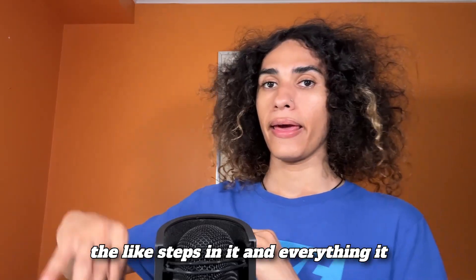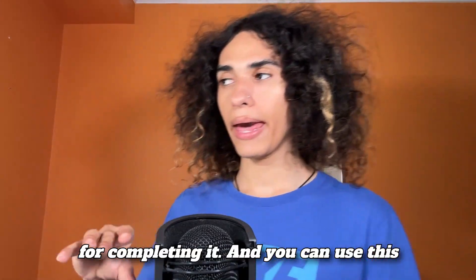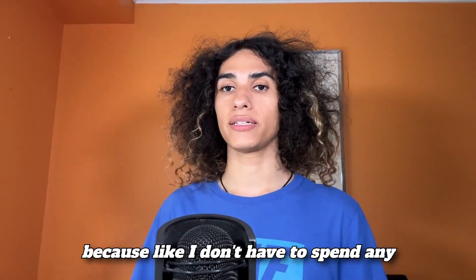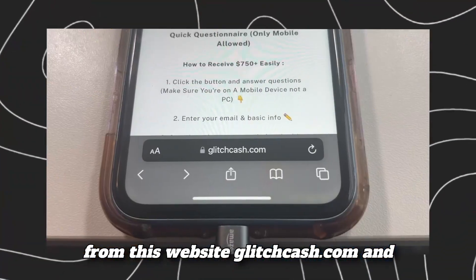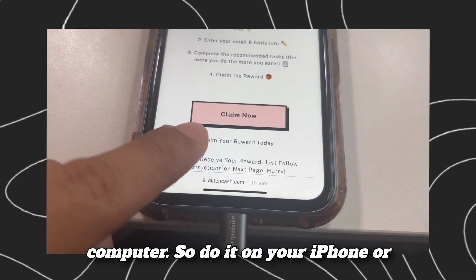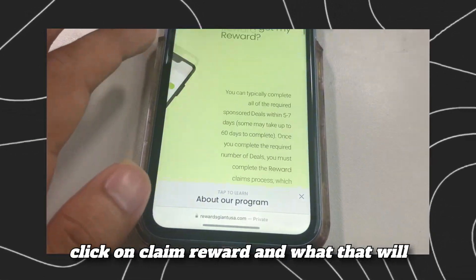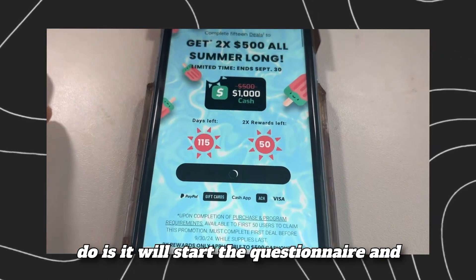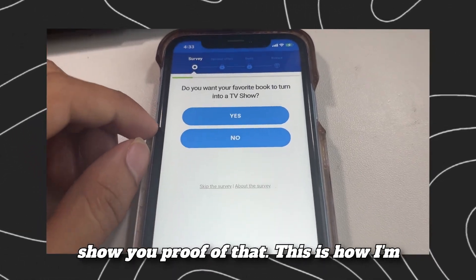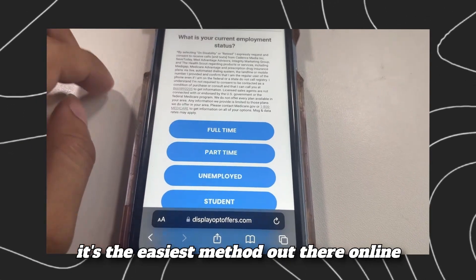You get an easy $750 to $1,000 for completing it, and you can use this money for whatever you want. In this case, this is how I'm affording all of my domains and hosting for free — I'm getting money from glitchcash.com. Go to the website on your iPhone or Android, click the button that says 'Claim Reward,' and it will start the questionnaire. Fill out the entire thing and we'll get our money.